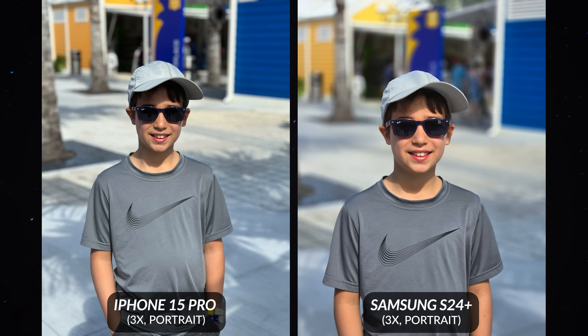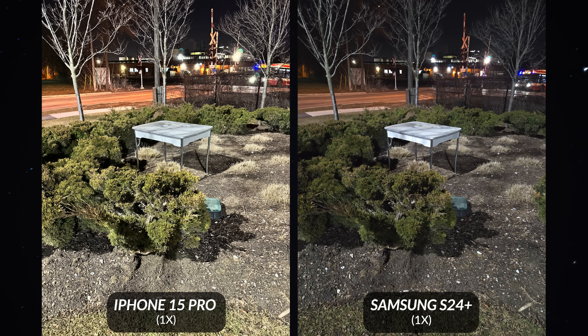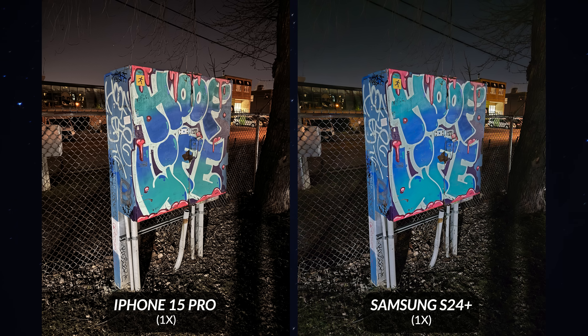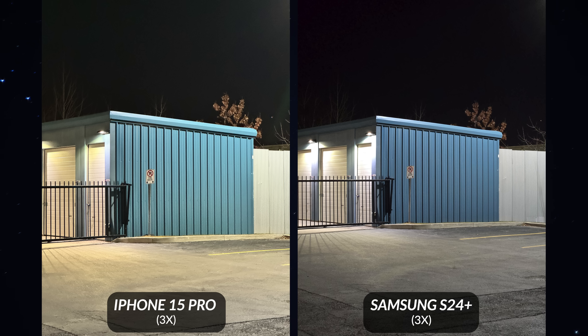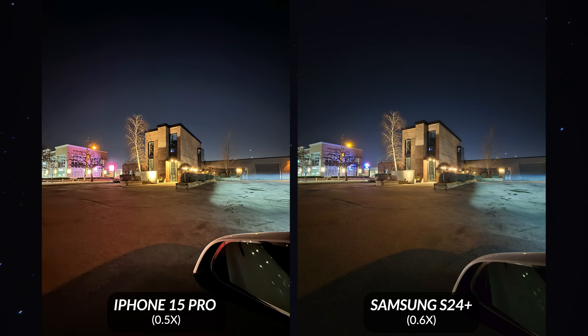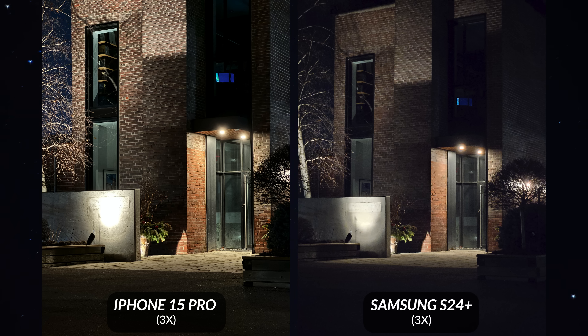The S24 Plus particularly struggled with autofocus when it got a bit too dark. As for nighttime photos, it again came down to color science: the Samsung phone tended to try to make images look brighter than they should be, while the iPhone was more natural and dramatic, preserving yellow lighting for mood. They both did a pretty good job with exposure overall, though I found the S24 Plus to do a slightly better job with exposure in some shots. Both take fantastic nighttime photography.